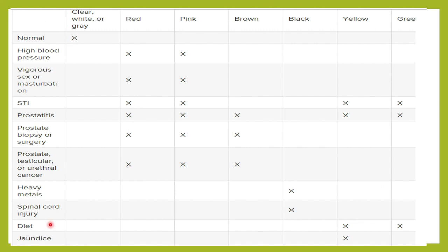To summarize the various causes: normally semen is clear white or gray-white in color. High blood pressure can produce a reddish-pinkish color. Vigorous sex or masturbation might produce blood-tinged semen. Sexually transmitted infections can cause reddish, pinkish, or sometimes yellowish-green semen. Prostatitis or prostatic infection can cause yellowish-green or reddish-pink color. Prostatic biopsy with blood mixed in can give a reddish-pink color. Prostate cancer, urethral cancer, or testicular cancer can also result in blood in the semen.